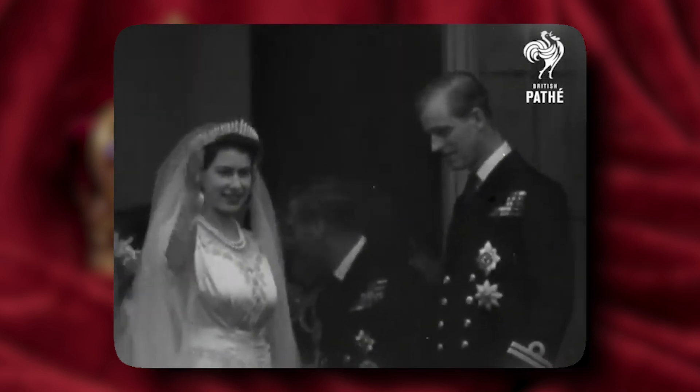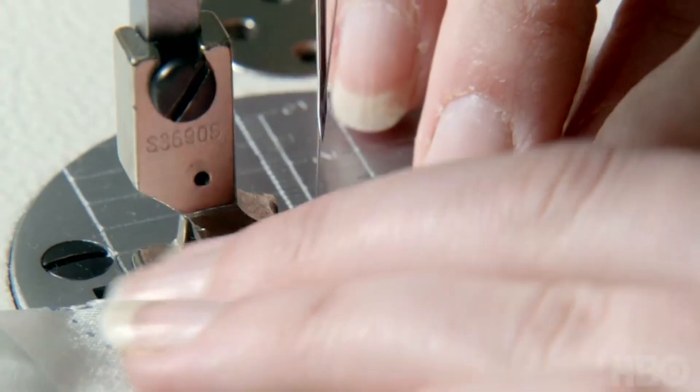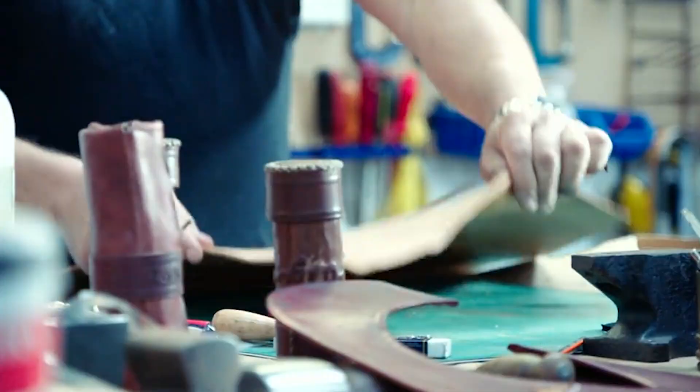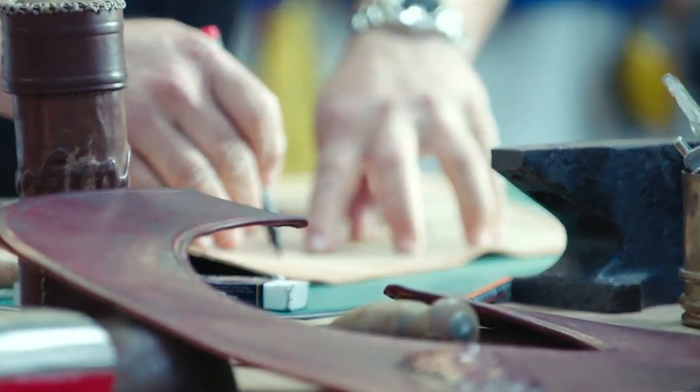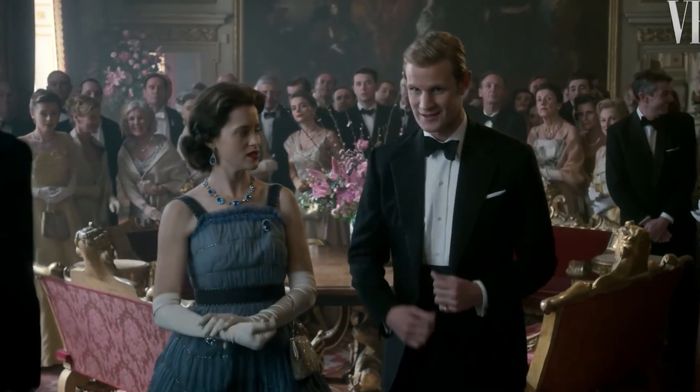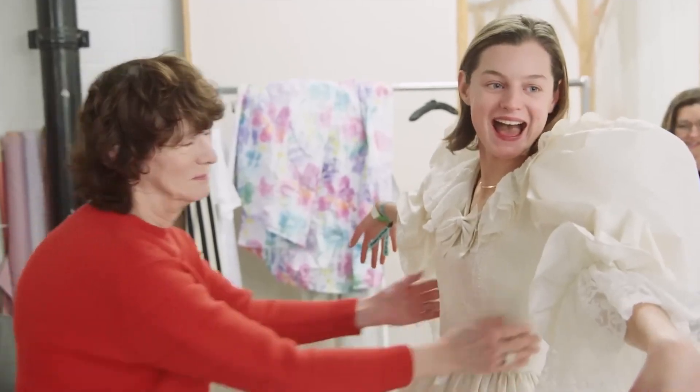That's why it took the longest time to create. Michelle did a ton of research, collecting visual references and turning to historians to get accurate, teeny-tiny details. Then it was time for the real deal — six people alone were embroidering and making the train, which took six or seven weeks.